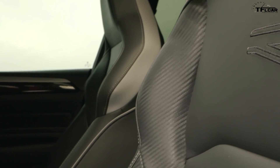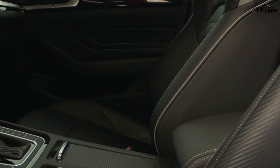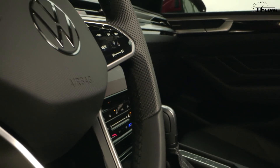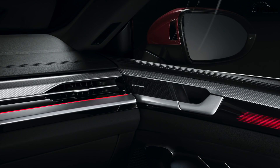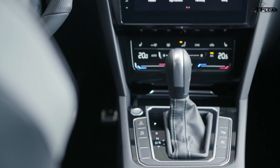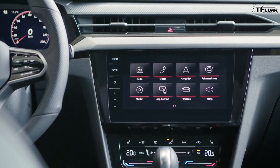On the interior we see more changes. The steering wheel is updated, the climate control is now more of a touchscreen design rather than traditional knobs, and there's new ambient lighting on the door panels with translucent light strips to spruce up the interior. The new steering wheel has touch-sensitive buttons, and it's got the latest version of Volkswagen's MIB3 infotainment system with wireless Apple CarPlay and Android Auto capability.